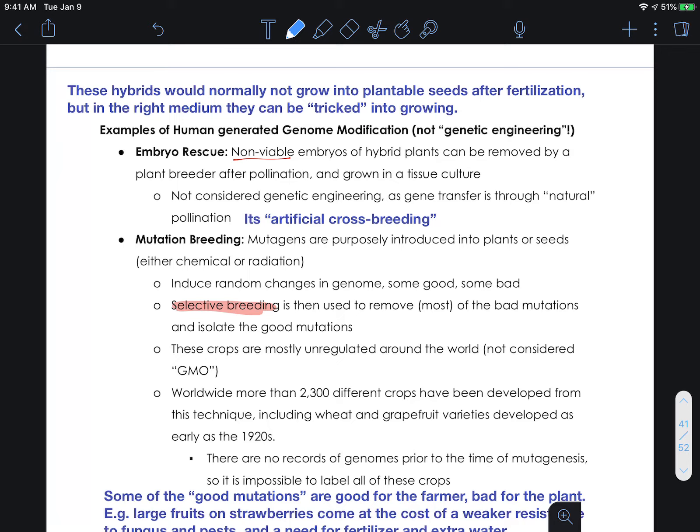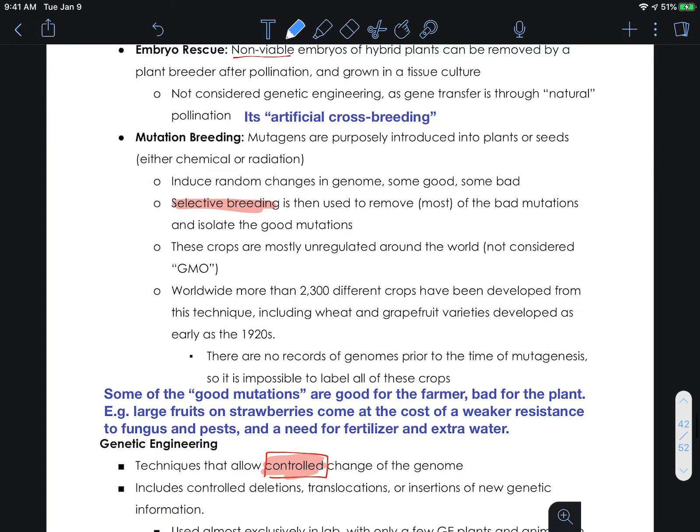This is not genetic engineering, as the genes are transferred through this sort of natural pollination — we're still experiencing pollination, even if it's administered by a lab technician. It is pollination — all of the chromosomes and all of the genes from one plant are being transferred into the other. We're bringing everything, all the genes, even the good and the bad. We don't know which genes are coming over; we just know that they're getting there and we're going to start growing this plant.